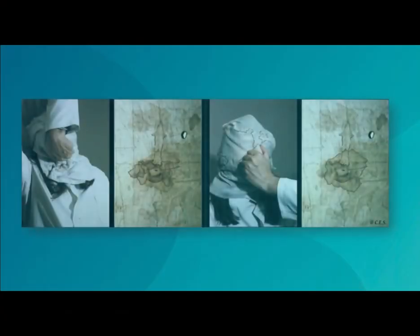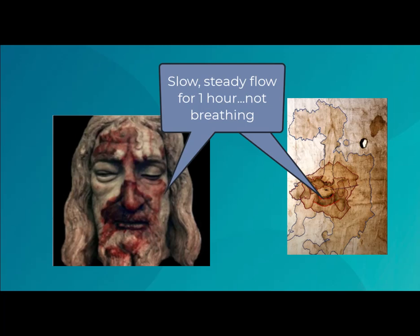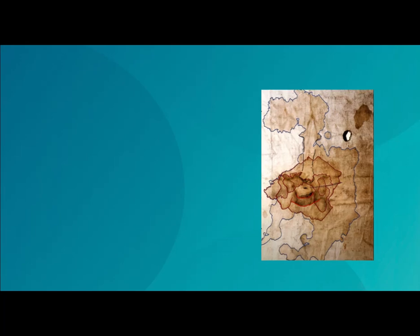As a bonus, it was observed that this mixture simulated fingerprints well. CES found two handprints on the cloth. The slow and steady flow means he was not breathing for about an hour — so he was dead.